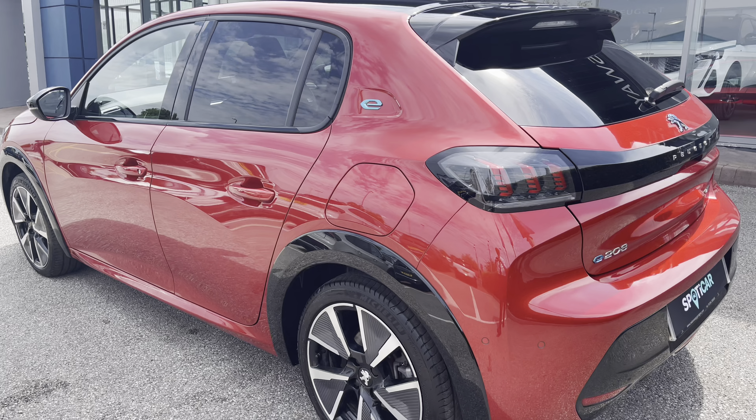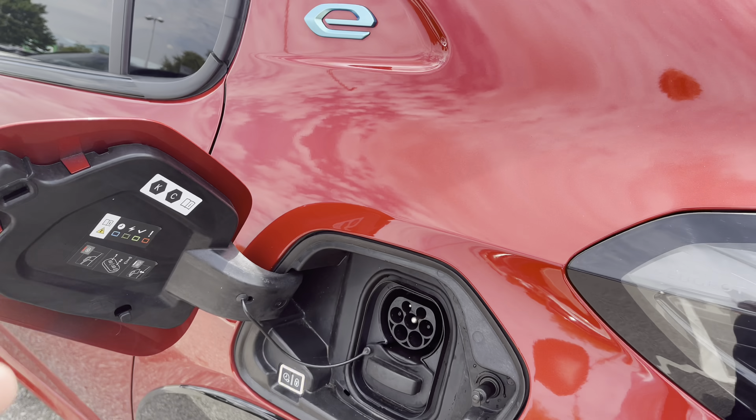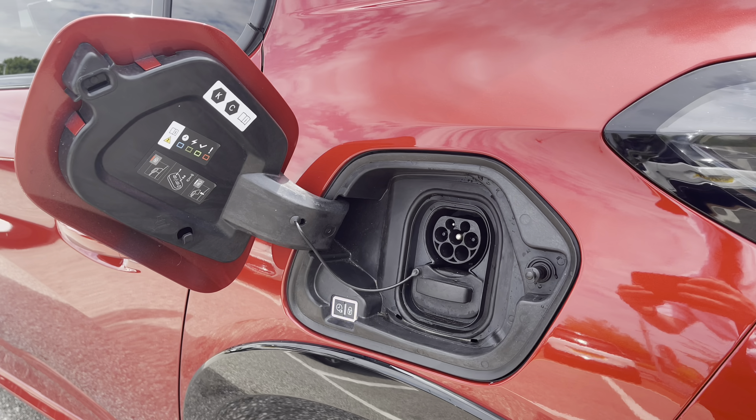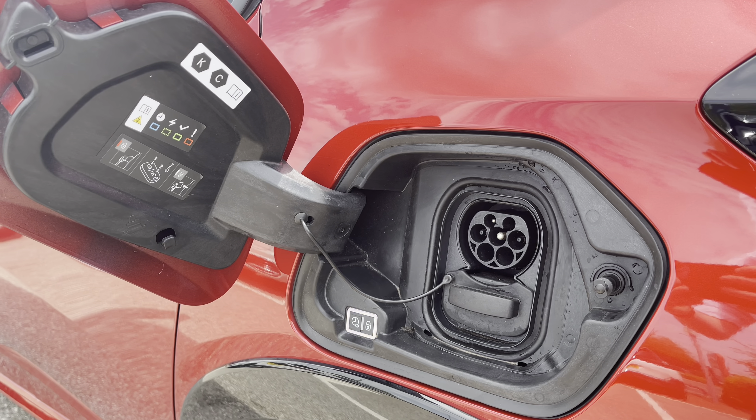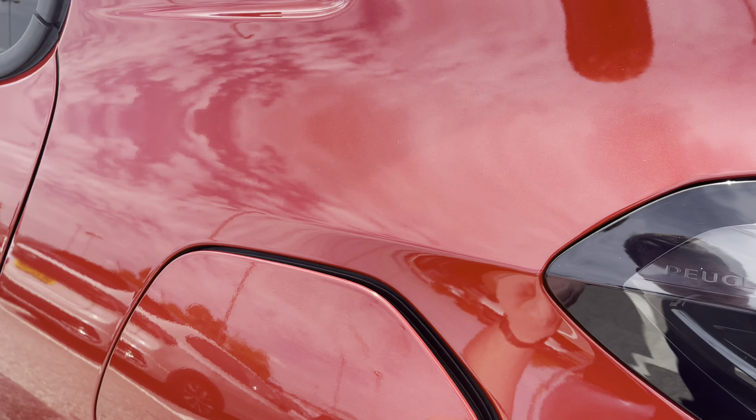If you look towards the back left-hand side, you will see the very nice electric e-badging, and just behind this point we have the port to charge your electric vehicle. This car has the 50kW engine, which will produce 131bhp and will reach 0-60 in just 8 seconds.